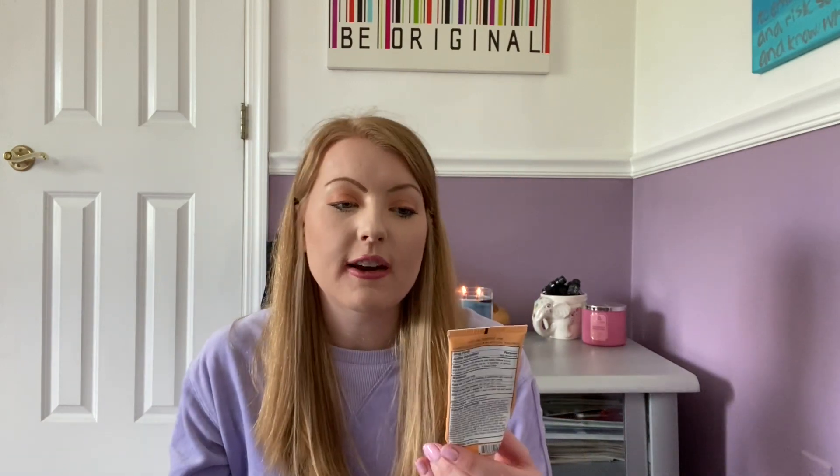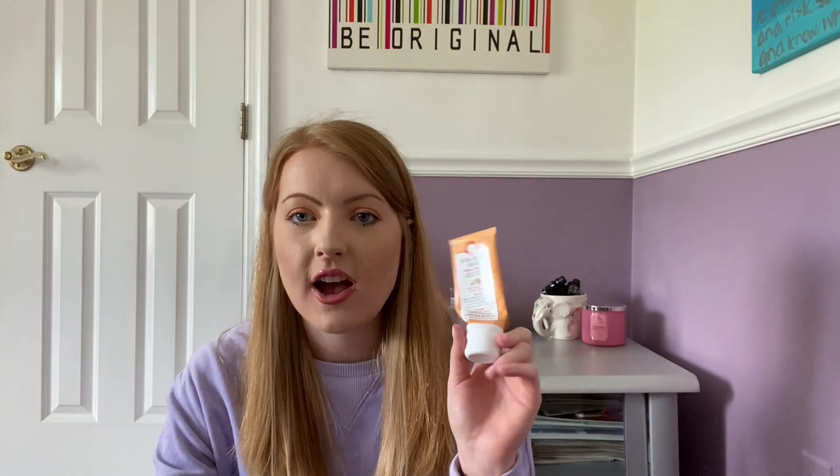I used up the First Aid Beauty Ultra Repair Hand Cream in Sweet Vanilla Peach. I love this stuff — it's so moisturizing and the scent was really really nice. I think it was limited edition; my mom got it for me for Christmas, possibly from QVC. This hand cream is so hydrating.